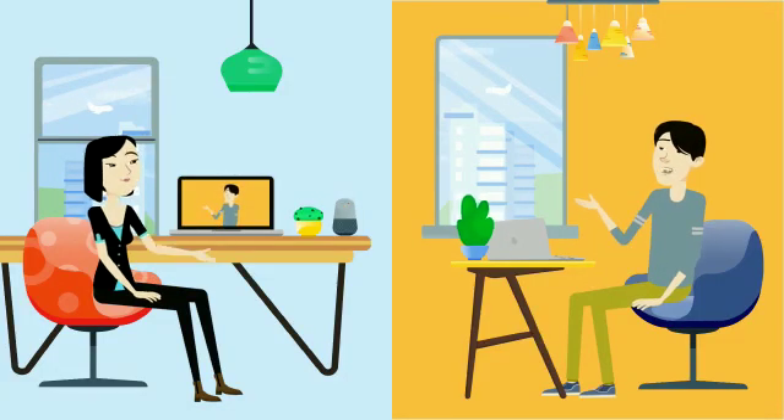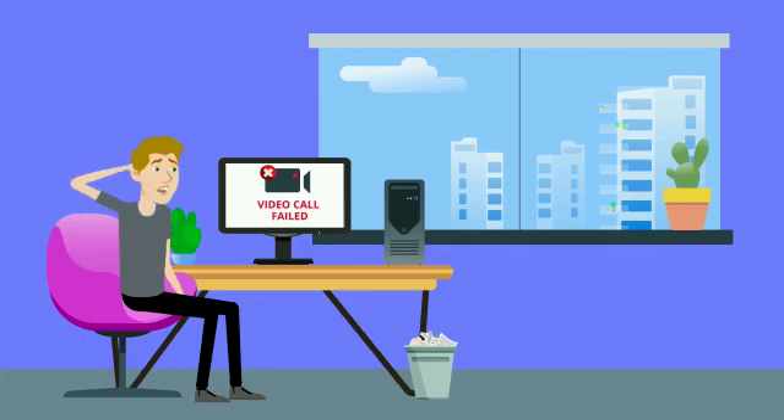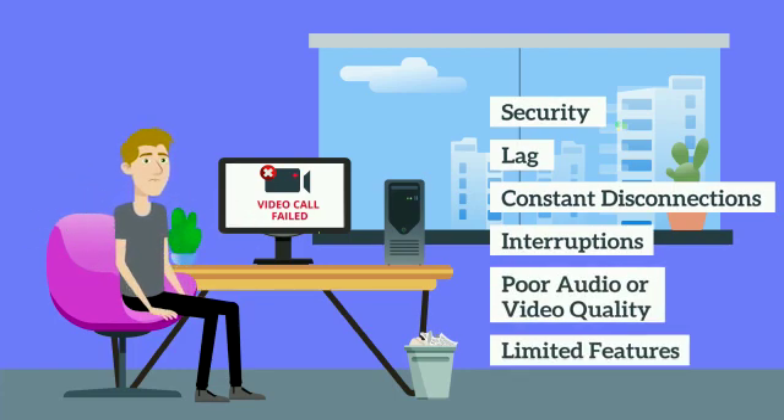You may have tried video conferencing. You may have tried multiple applications for it. And surely enough, you have experienced security issues, lag, constant disconnections, interruptions, poor audio or video quality, limited features, and many other frustrating experiences that make your video call a nightmare.